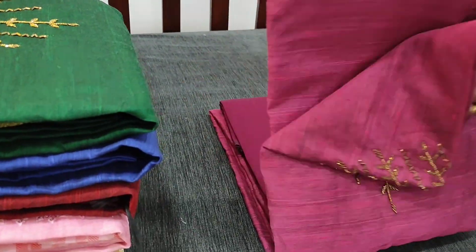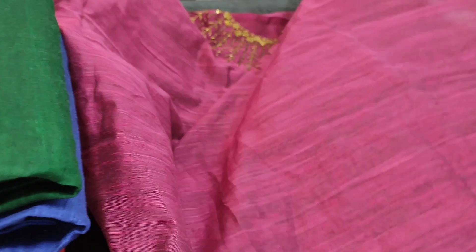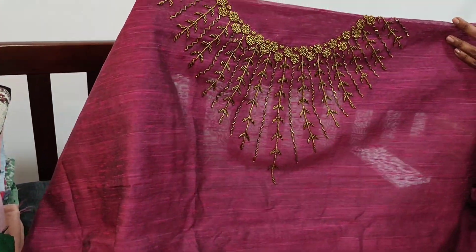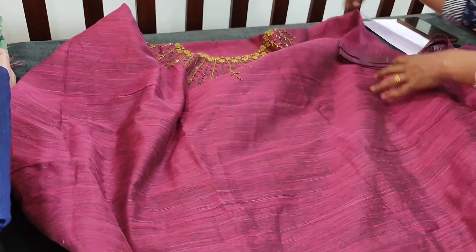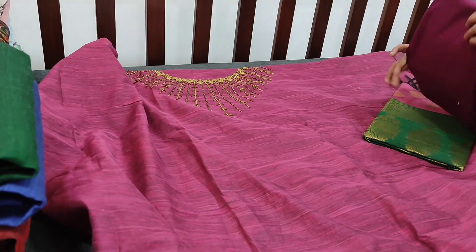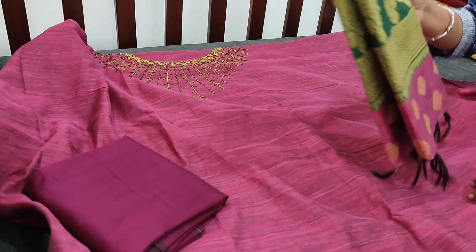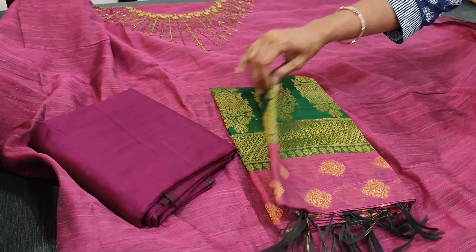Let us see how the complete set looks. This comes with 4 colour combinations and this is beetroot purple with bottle green. You can take a closer view of the work — very neatly done with cut bead and sugar bead in antique gold colour. It's a textured lightweight silk cotton fabric. It is thin so lining is needed. It is teamed with dark beetroot purple silk cotton bottom and a beautiful patta in a combination of bottle green and purple.